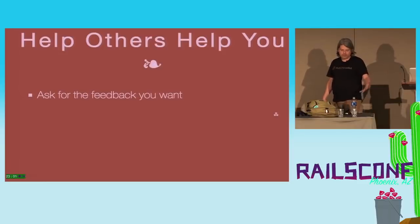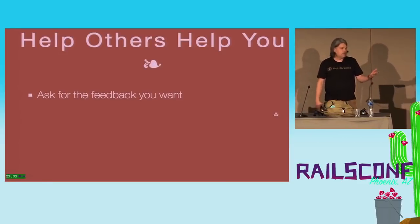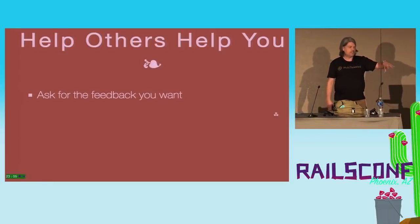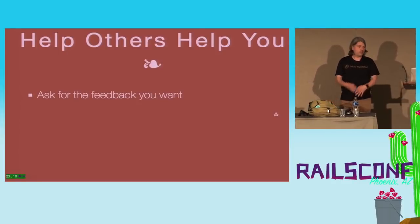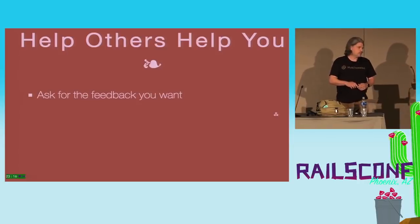Help others help you. Ask for the specific feedback you want. This is another avenue to give context and help people understand what you're doing. Telling them what you want helps them figure out what you're trying to accomplish and is much more likely to garner some back and forth.